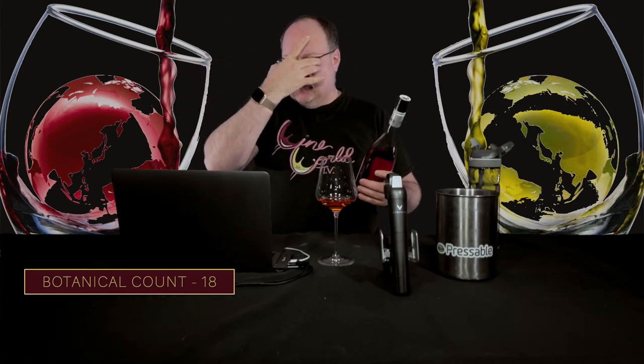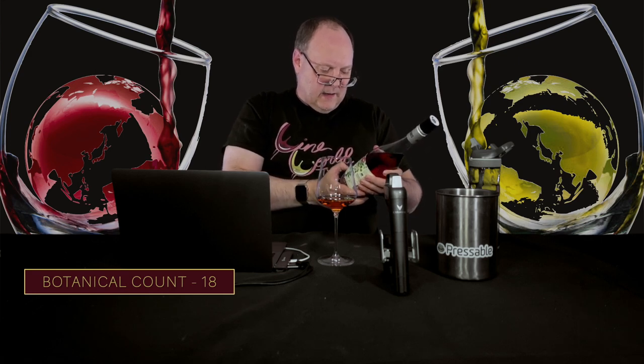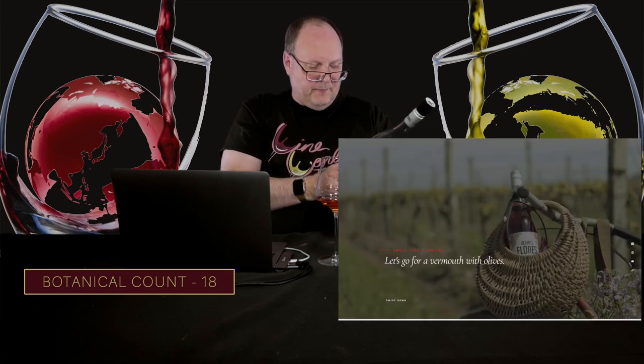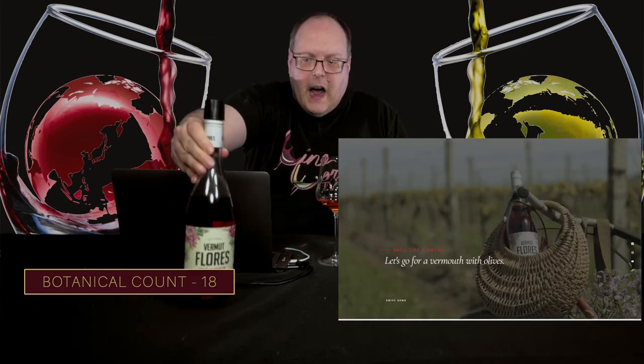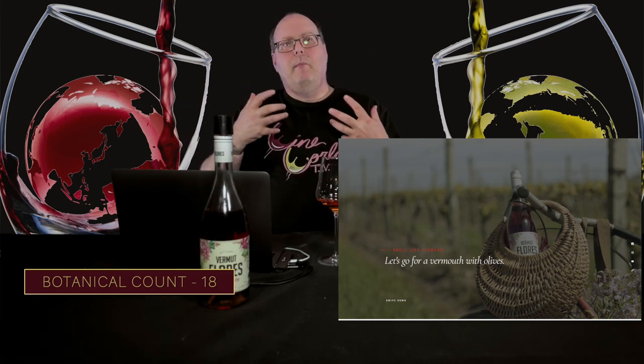They say on the website — and I think on the back label too — have it with olives. I could see that because the salinity of the olives and that bitterness, especially green olives, would go well. Marcona almonds. Put it as part of a charcuterie board — a little starter, if you will.